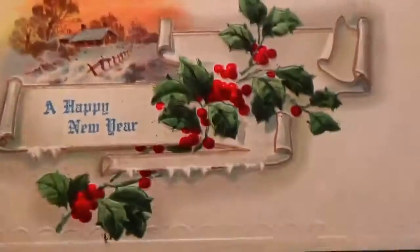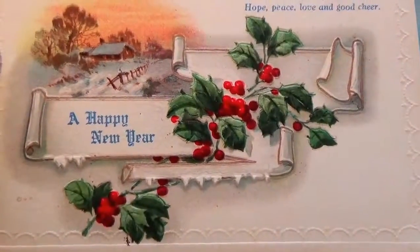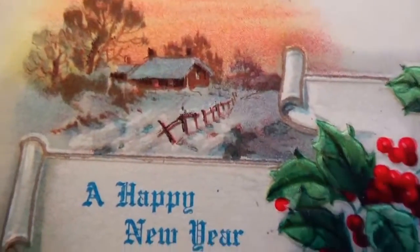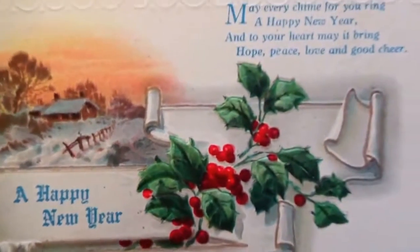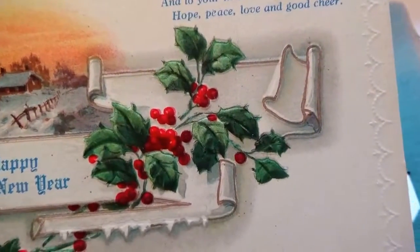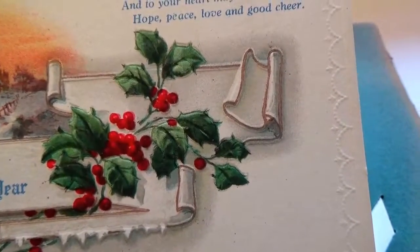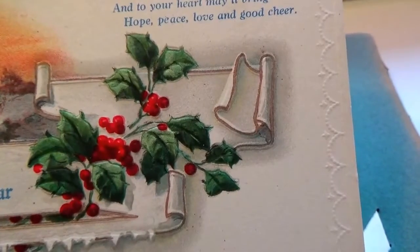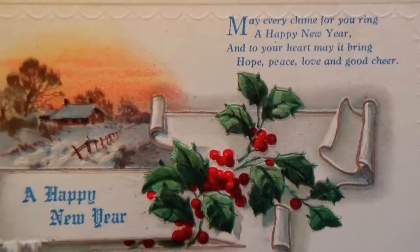Look at this — a happy new year. The homestead out there — they really like this homestead picture. Take that one little cabin and use it all kinds of ways. 'May every chime for you ring a happy new year, and to your heart may it bring hope, peace, love, and good cheer.' Very nice.